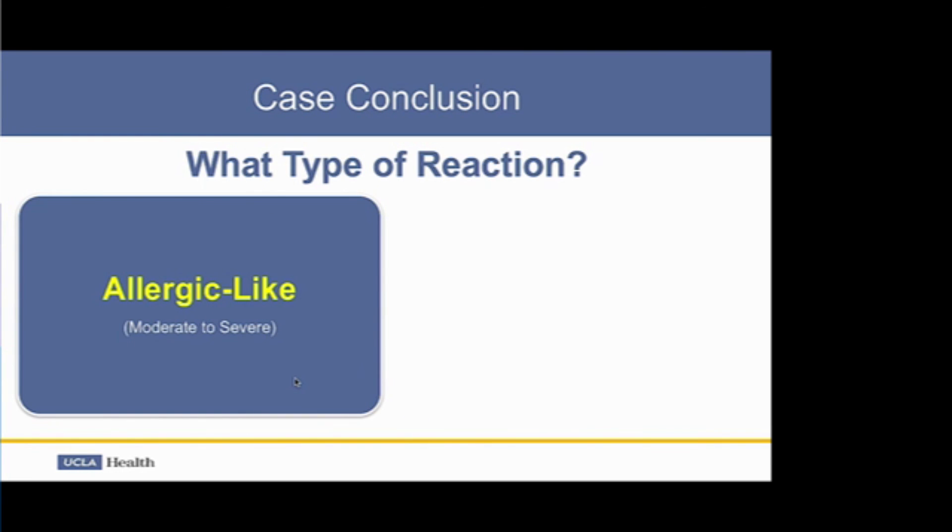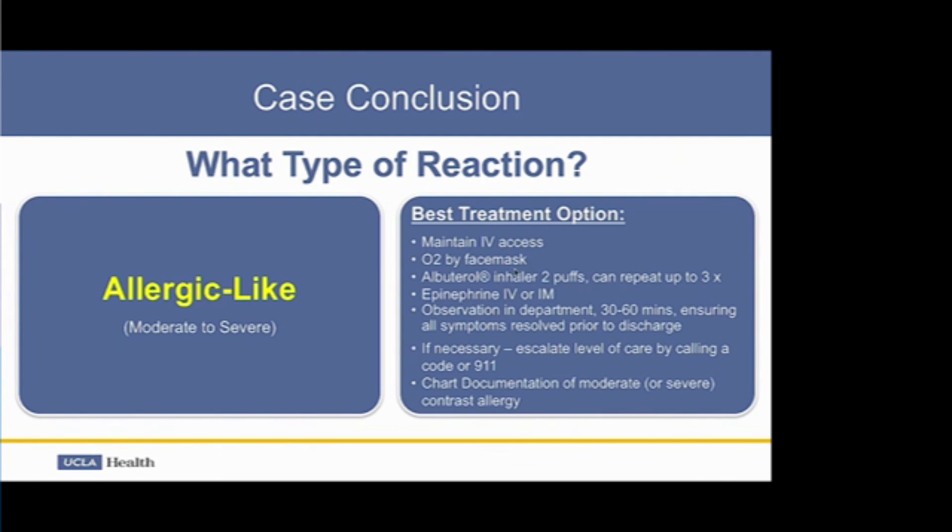In conclusion for this case, this is an allergic-like reaction, moderate to severe depending on how the patient responded to treatment. The best treatment approach is to maintain IV access, provide oxygen by face mask at 6 to 10 liters per minute, administer albuterol inhaler two puffs repeated up to three times, and if necessary, epinephrine IV or IM. Observe in the department for at least 30 to 60 minutes ensuring all symptoms have resolved prior to discharge. Escalate care by calling a rapid response, code, or 911 as needed. Document the moderate or severe contrast allergy in the chart, including the type of contrast and the nature of the reaction. Next, Dr. Jay Pahadi from Yale will speak about the next two case scenarios.